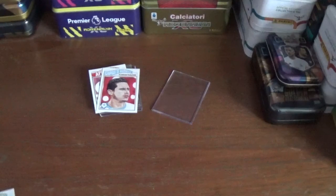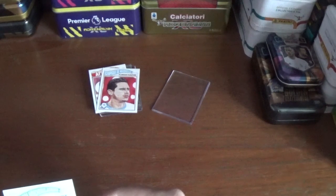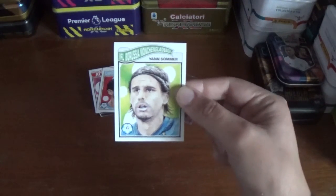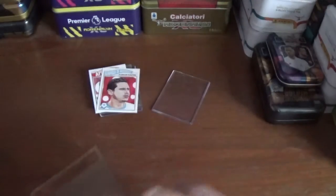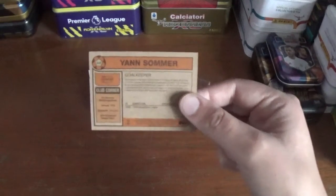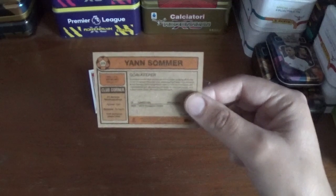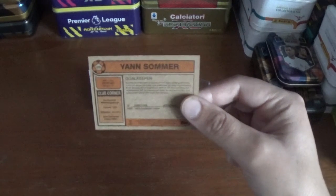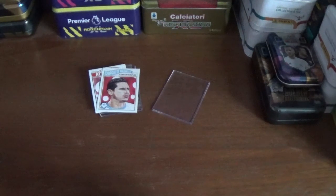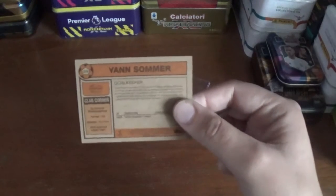The final one, number 219, is the Borussia Mönchengladbach and Swiss international goalkeeper Yann Sommer. This is the first card produced for this set for Borussia Mönchengladbach. Here it is — number 219 on the back, Yann Sommer, a goalkeeper. His height is 1.83 metres, and I can't quite make out the place of birth — I do apologise for that.